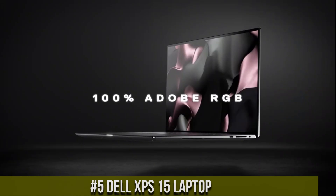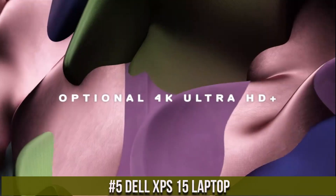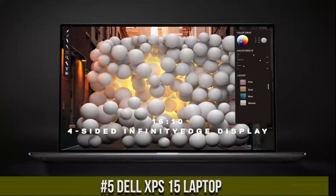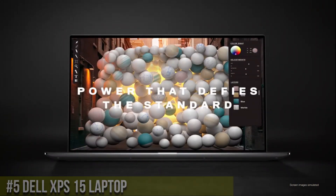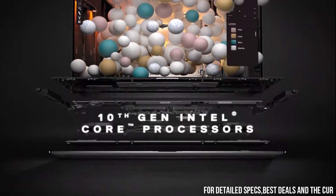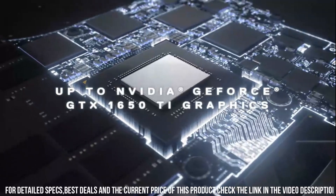Number 5: Dell XPS 15 Laptop — a masterpiece of performance and elegance. With its sleek and premium design, the XPS 15 is a powerful laptop that combines beauty with power. Equipped with Intel Core processors and NVIDIA GeForce graphics,